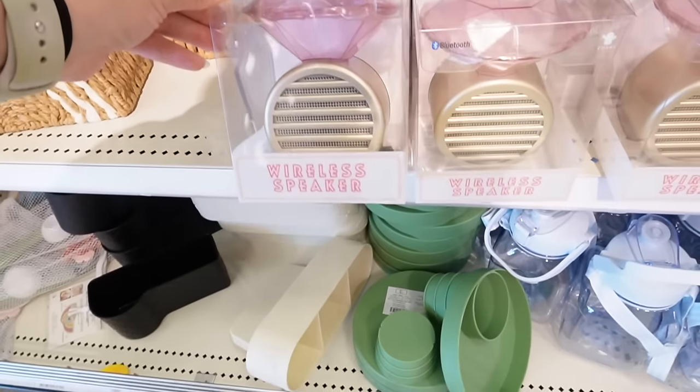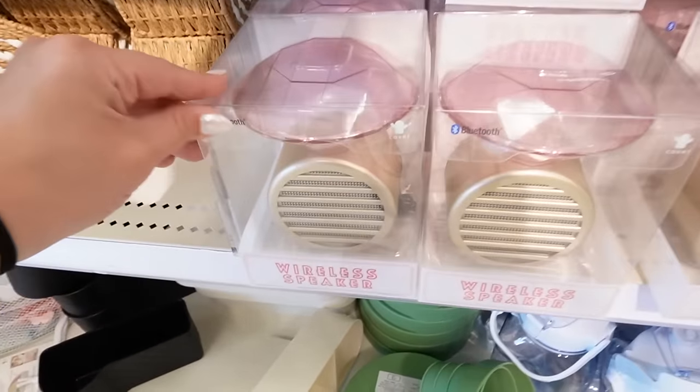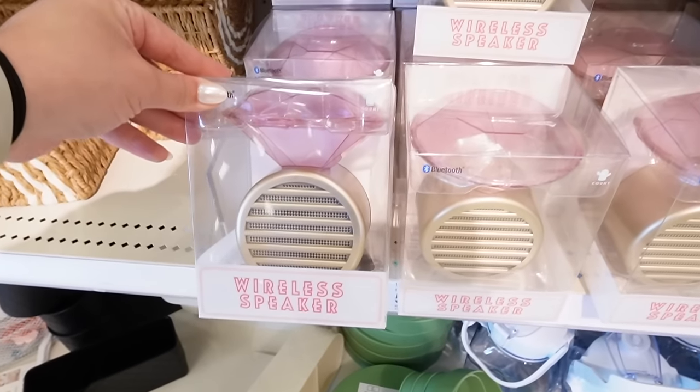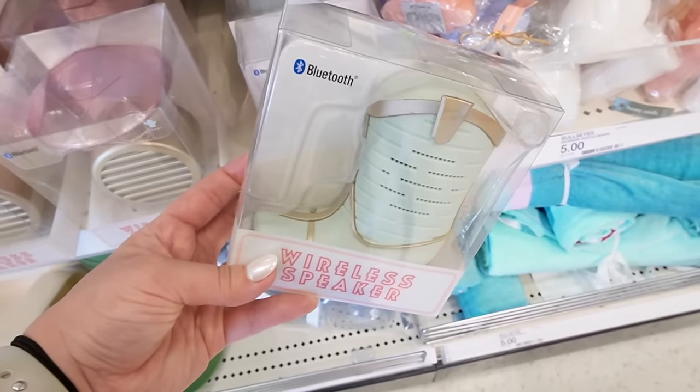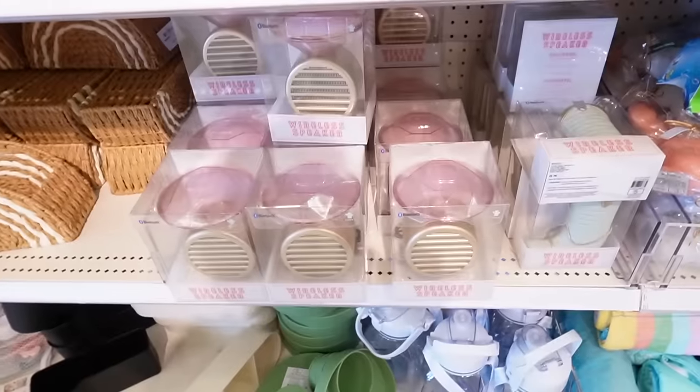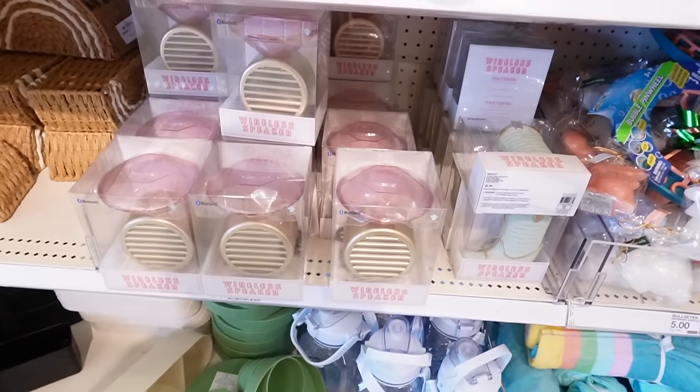There are some mushroom wireless speakers — wait, that's not a mushroom, it's actually a little ring shape. That one is five dollars. They also have a little country boot shape, which is also adorable. These come in different shapes for different seasons, so these are two new ones to look for.